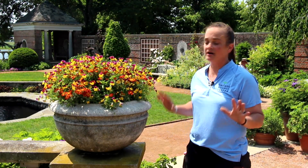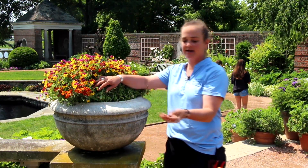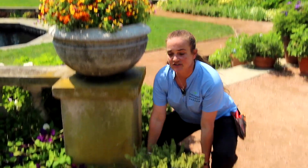So when I go and I look to see about my containers, if they need water, I do one of two things. If it's a nice big container, I just push everything back and look in, and I want to see nice, damp, moist soil — that's what I'm looking for. If it's a smaller container, what I like to do is just a weight check.